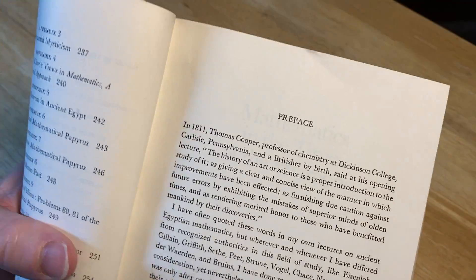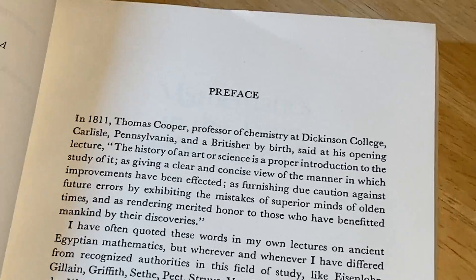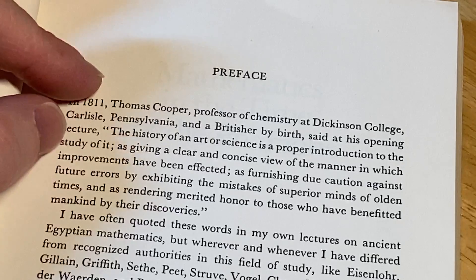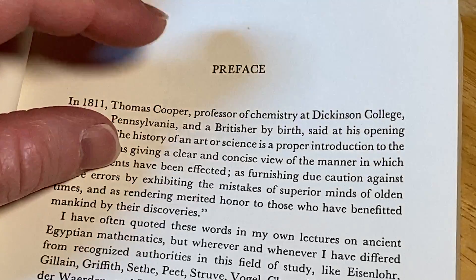Here's the preface. Let me zoom in here. In 1811, Thomas Coop, a professor of chemistry at Dickinson College, Carlisle, Pennsylvania, and a Britisher by birth, said at his opening lecture: "The history of an art or science is a proper introduction to the study of it, as giving a clear and concise view of the manner in which improvements have been effected, as furnishing due caution against future errors by exhibiting the mistakes of superior minds of olden times, and as rendering merit honor to those who have benefited mankind by their discoveries."